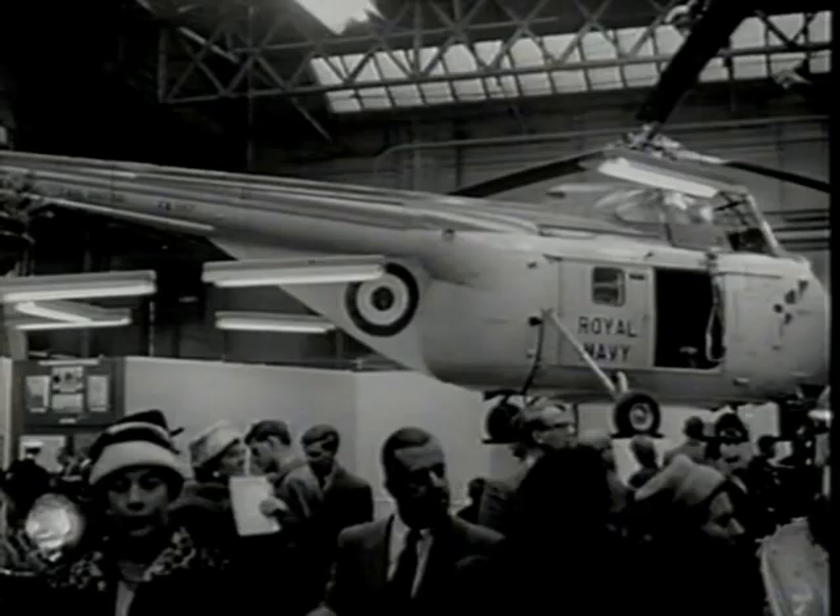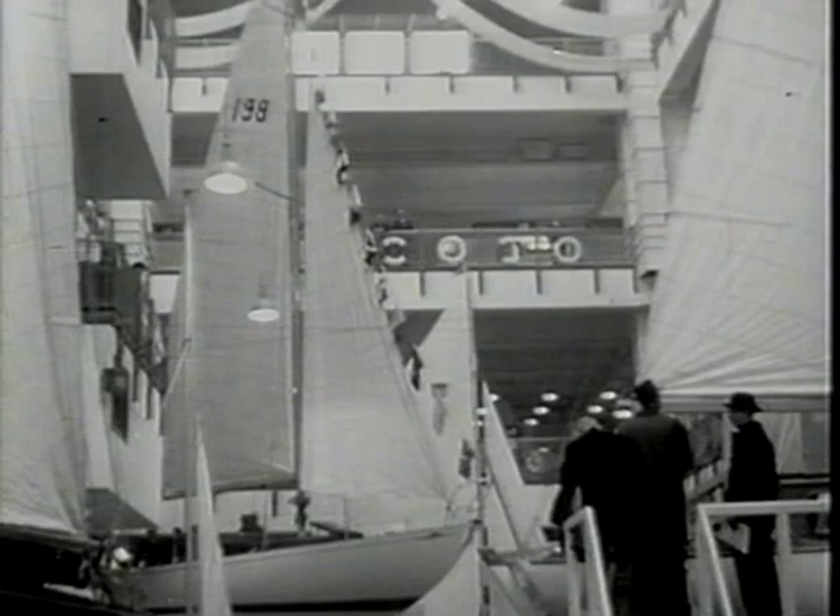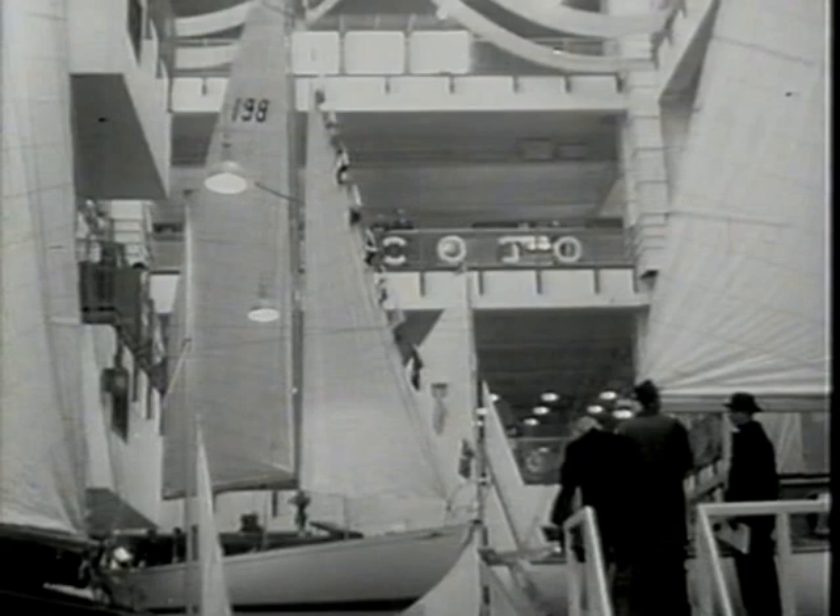Also introduced at the boat show is this Perkins 3-cylinder boat, designed particularly for the smaller class of commercial or work boat. Though Navy helicopters and record-breaking hydroplanes are not included, over 400 different power applications support the worldwide presence of Perkins diesels, whatever the exhibition or international show.